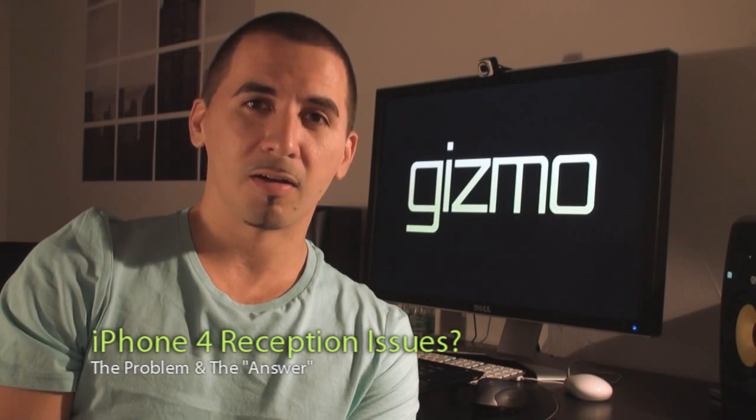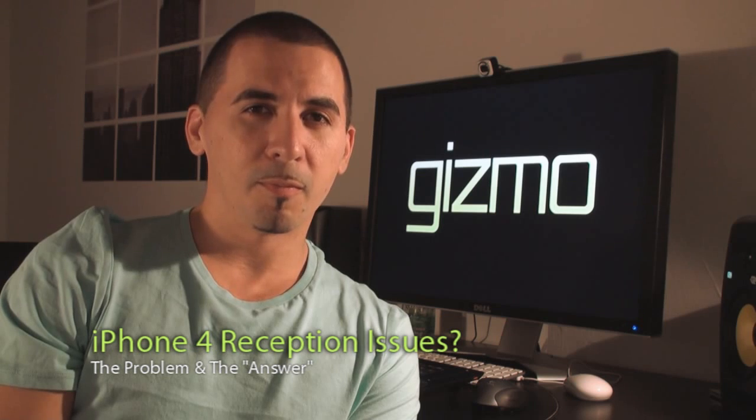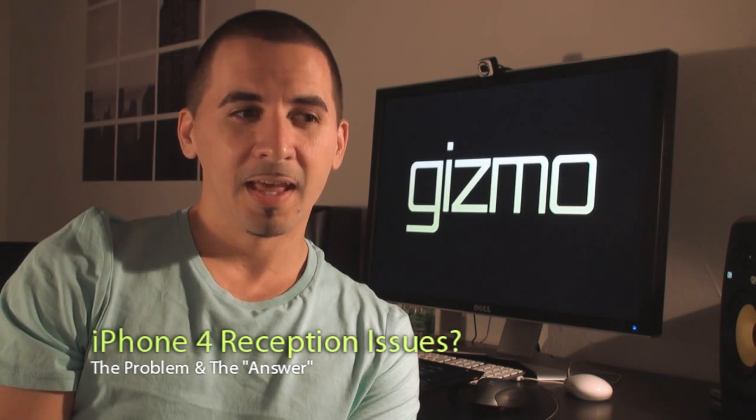Hey, what's up? This is Gizmo and happy iPhone 4 day to all of you out there, or some of you. We're getting a lot of reports that the reception on this new phone — this is the 3GS. We did not buy the iPhone 4 because, number one, we're waiting for the white one. I don't know if you saw our other video: 'Where is the white iPhone 4?'